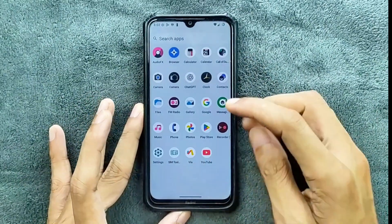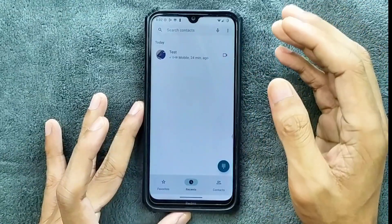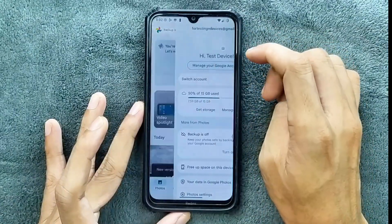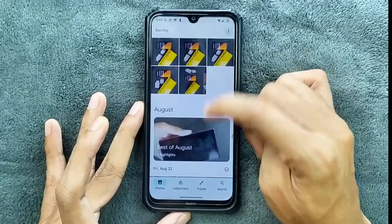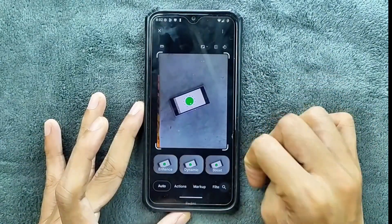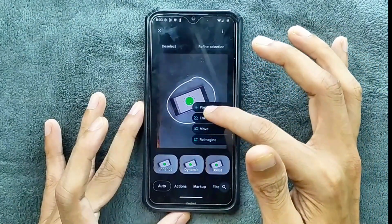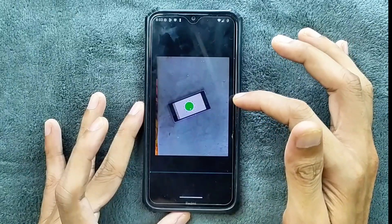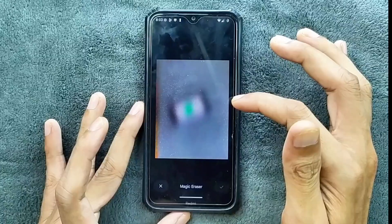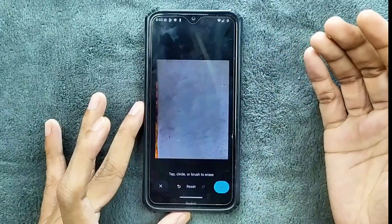Other things: phone calls, VoLTE, VoWi-Fi, and video call options are working, but there is no call recording option available. In Google Photos, we are not getting any kind of unlimited storage. If we try the magic editor, it should work — and it is working.